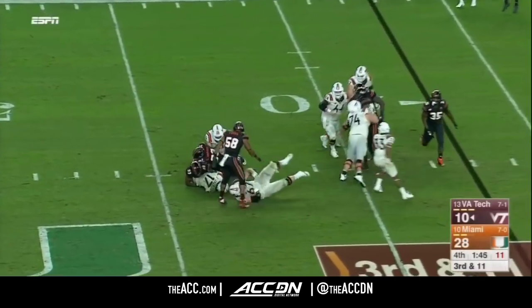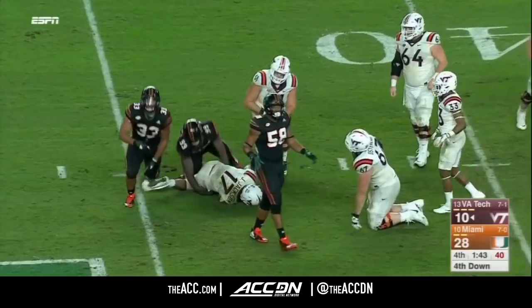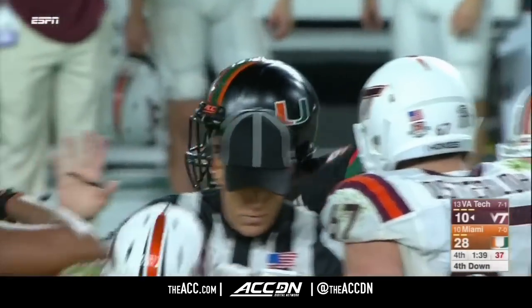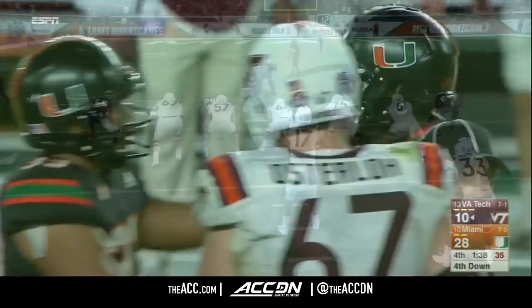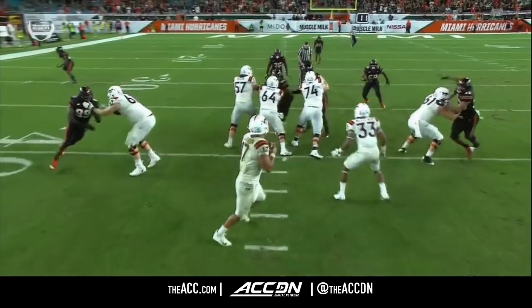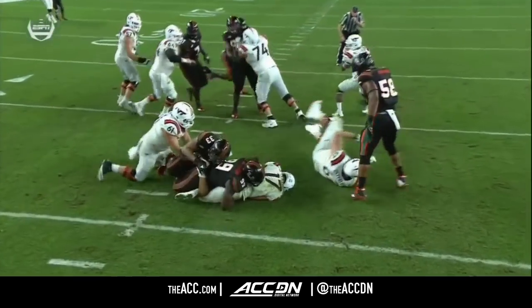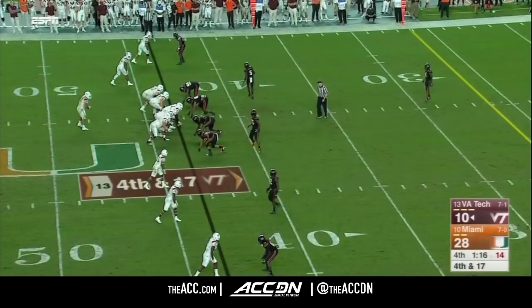He's brought down — Jackson sacked again as Joe Jackson steps out and knocks the quarterback down. It'll be fourth and a mile. Both defensive ends race to the quarterback — on the right, Trent Harris gets there; on the left, Joe Jackson.